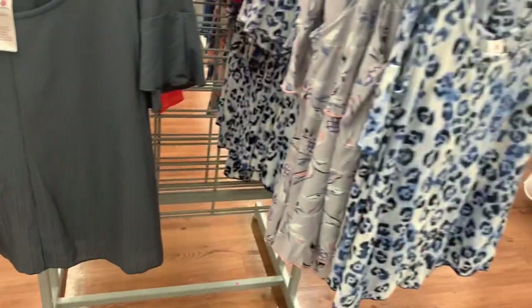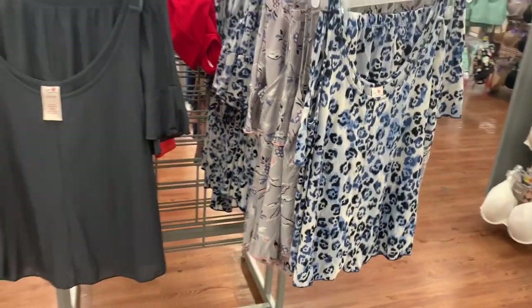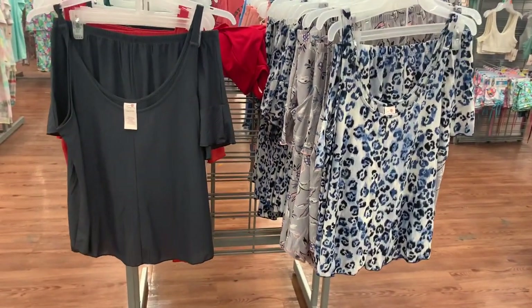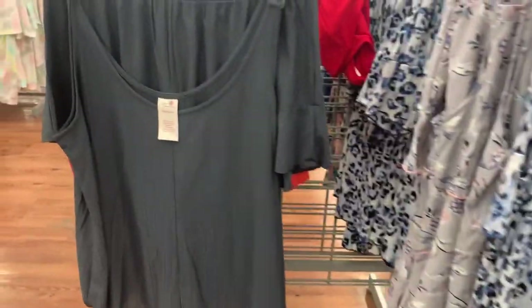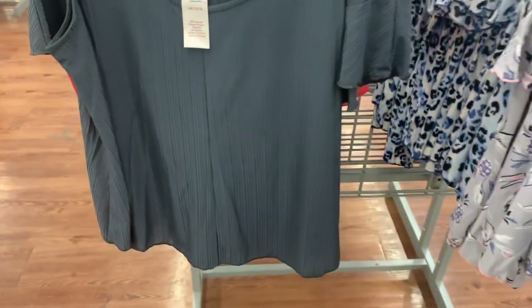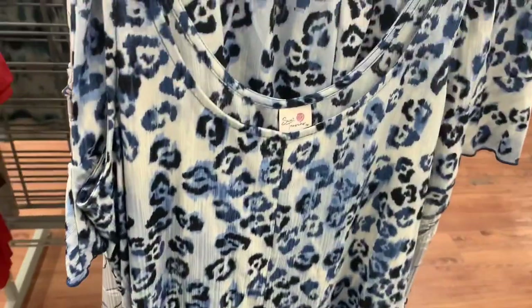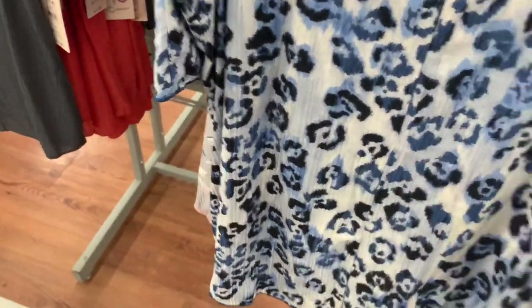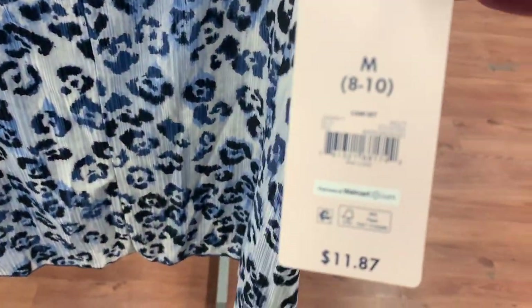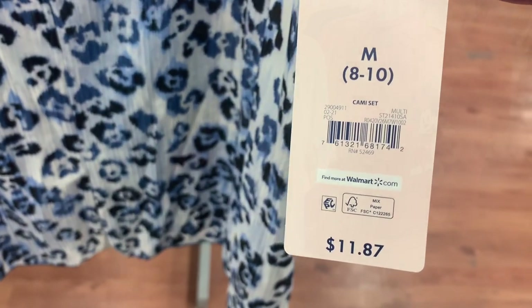This one's like running out — everyone must like this one. You can also get these two as well. I love the animal print; this gray one is selling out so fast at my store, $11.87. And then they also have the animal print — so beautiful. Here's the barcode for this one.